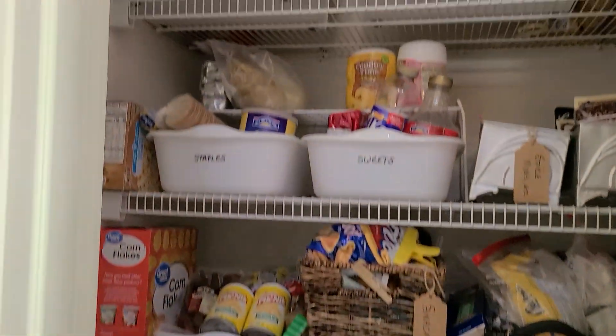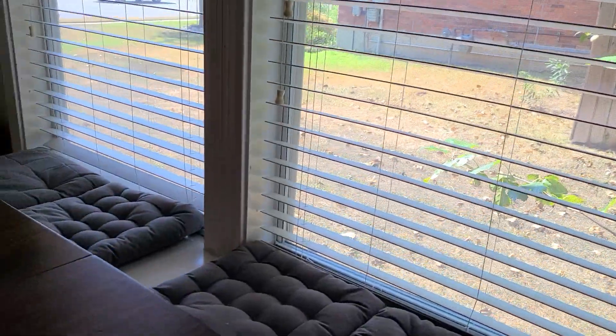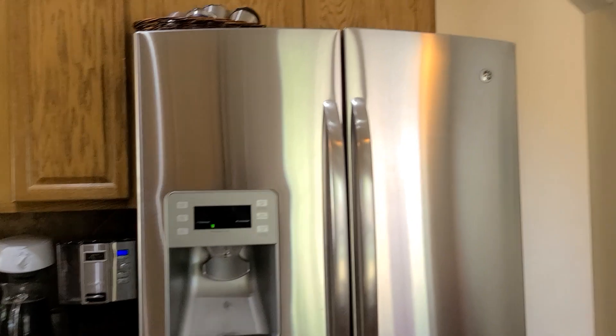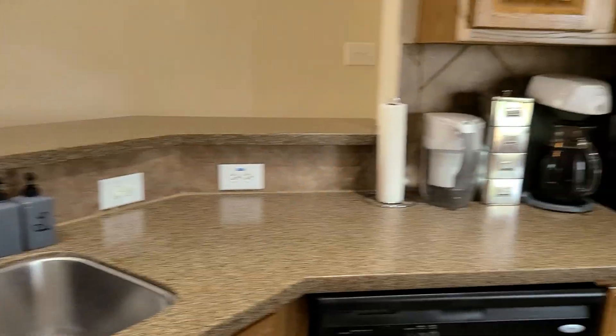There's a pantry. It has a window seat — like an aquarium. Electric. Refrigerator. Dishwasher. Sink.